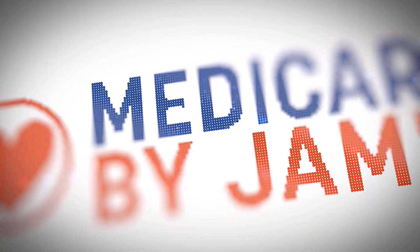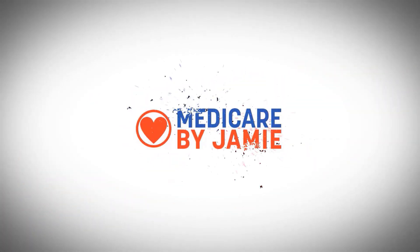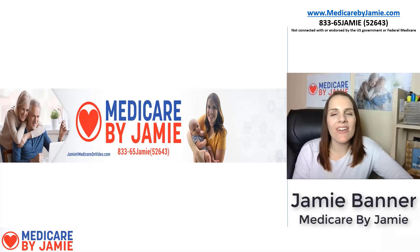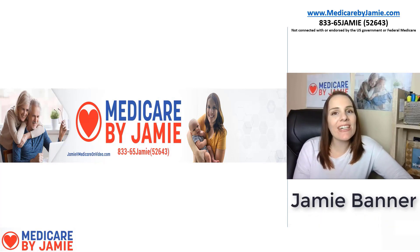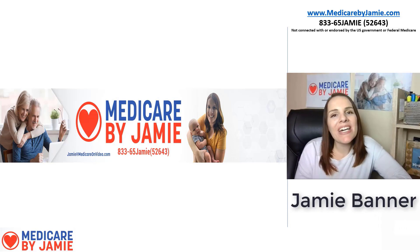What do you do if you live in an area that's got sky-high premiums for Plan G and Plan N? Today I'm going to talk to you about an alternative plan: Plan G HD. Hi, I'm Jamie Banner, founder of Medicare by Jamie, and I'm a licensed insurance agent that works specifically with people enrolling into Medicare. Today I'm going to talk to you about the hidden plan, Plan G HD.